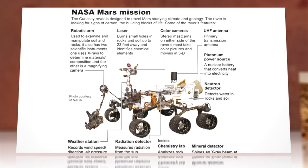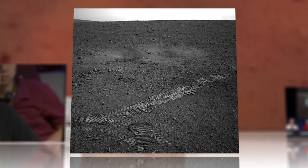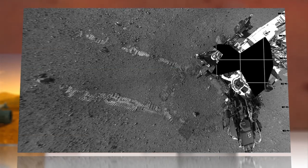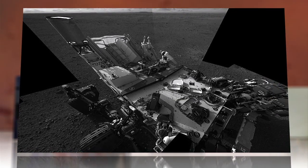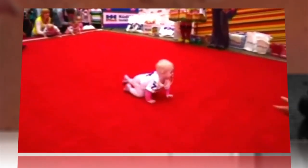The six-wheeled, car-sized, rolling laboratory scooted forward about 15 feet, rotated 90 degrees, then reversed up a bit while photographing herself and her tracks in the ruddy soil. Okay, not exactly the grand victory lap you might have expected, but how far did you get on your first outing?